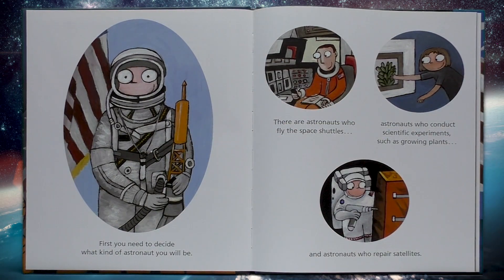First you need to decide what kind of astronaut you will be. There are astronauts who fly the space shuttles, astronauts who conduct scientific experiments such as growing plants, and astronauts who repair satellites.